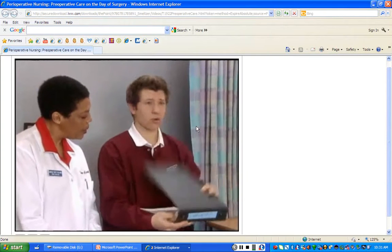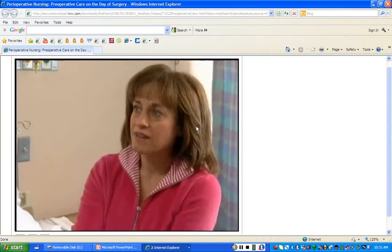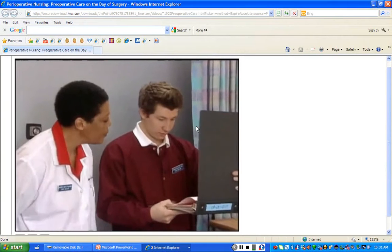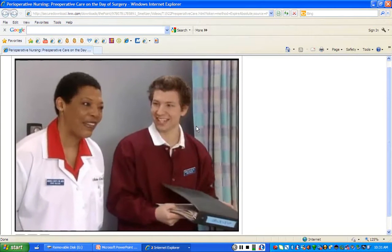Now I'm just going to check the consent forms and make sure that they are signed, witnessed, and correct — which they are. Now I'm going to take a look at the patient chart and make sure that all the medical records are in order — and they are.